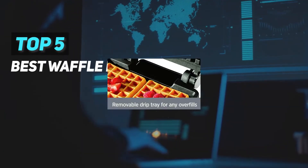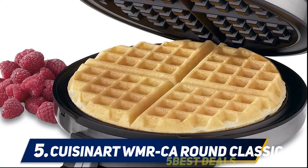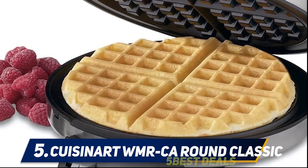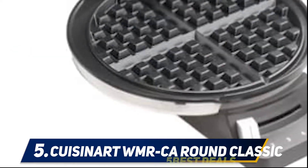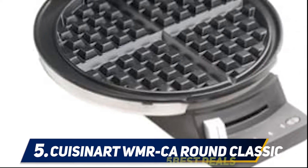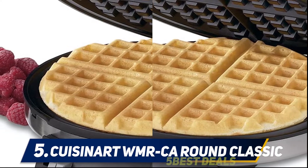Here we present the top five best waffle makers. Starting at number five, the Kusiner WMR California Round Classic. When talking about the performance of the Kusiner WMR California, it is mandatory to make a point of honor about the capacity it offers. This waffle iron gives you the possibility of making two large rectangular waffles.